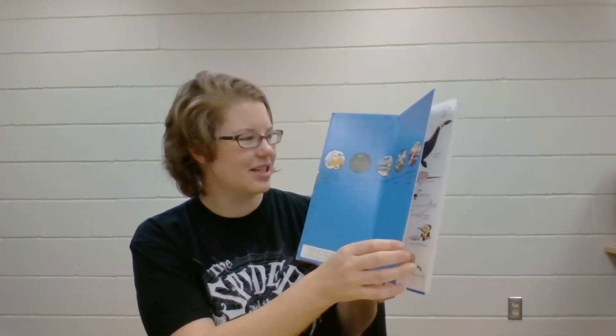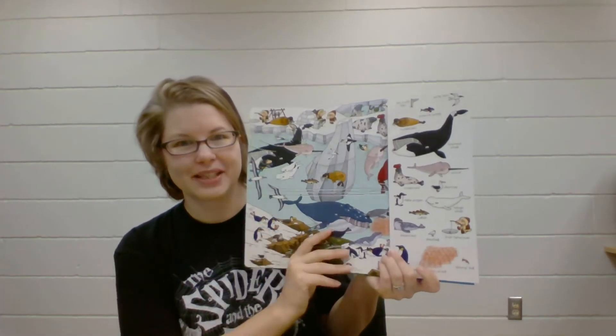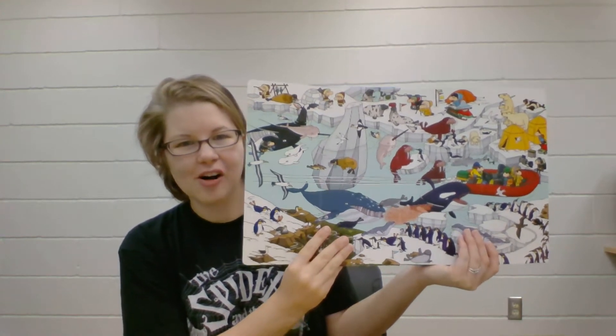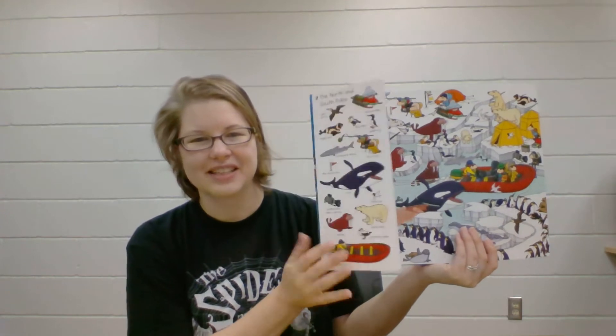This one is about oceans, so this book has flaps in it. You can see how busy the page is and you have to try and find all sorts of different animals that live on the north and the south poles.